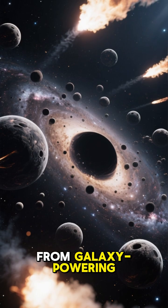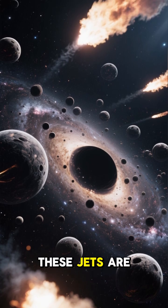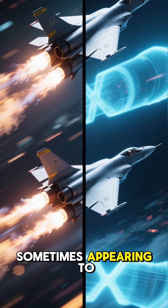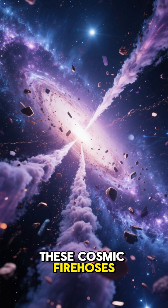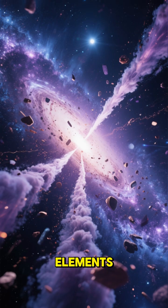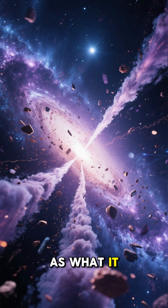From galaxy-powering behemoths to smaller stellar-mass versions, these jets are everywhere. We see them in radio and X-ray light, sometimes appearing to move faster than light itself. These cosmic fire hoses sculpt entire galaxies and enrich space with heavy elements, proving that what a black hole spits out is just as important as what it eats.